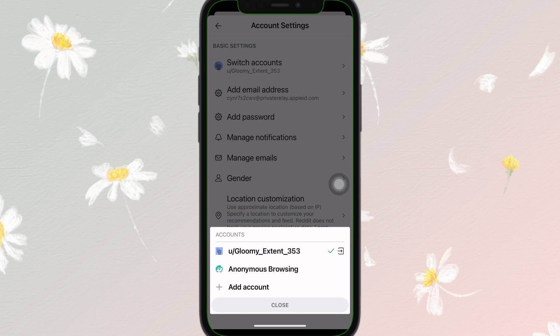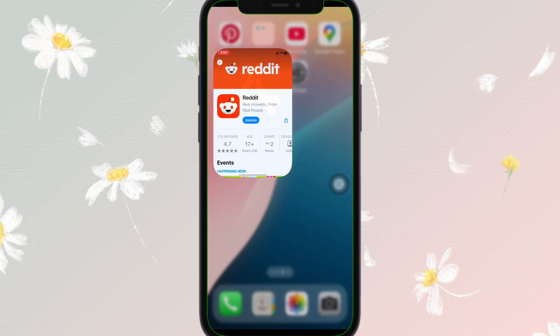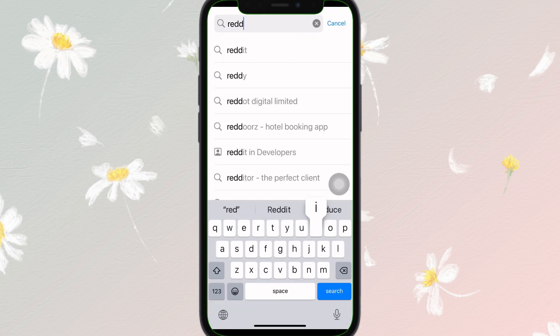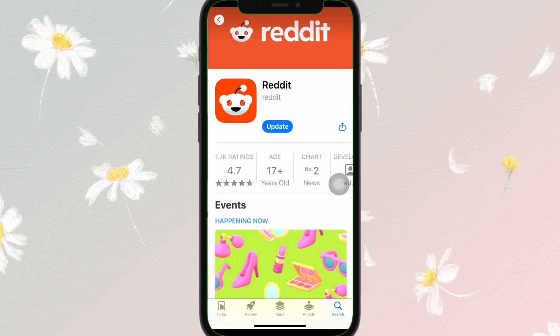The next step is to update the Reddit app. Make sure you are using the latest version of the app. Go to the app store, open the Reddit application, and check if there is an update available. If there is, simply update the app and try sending your message again.